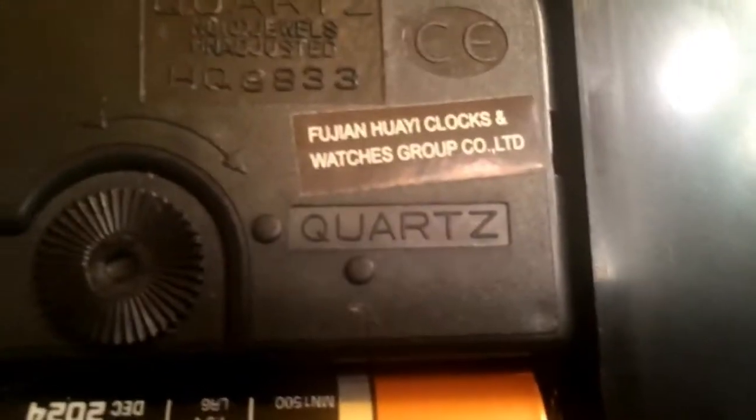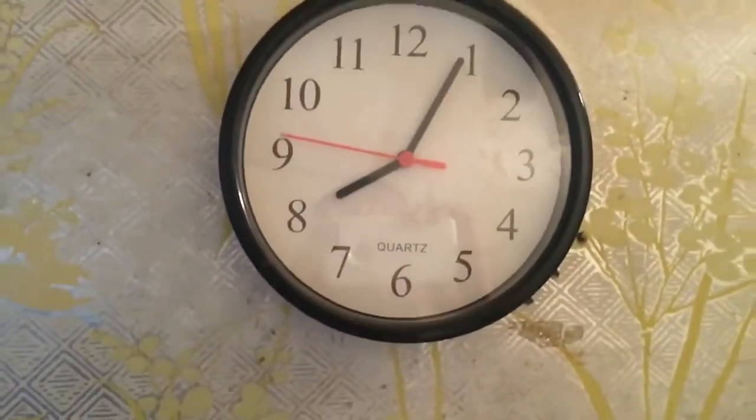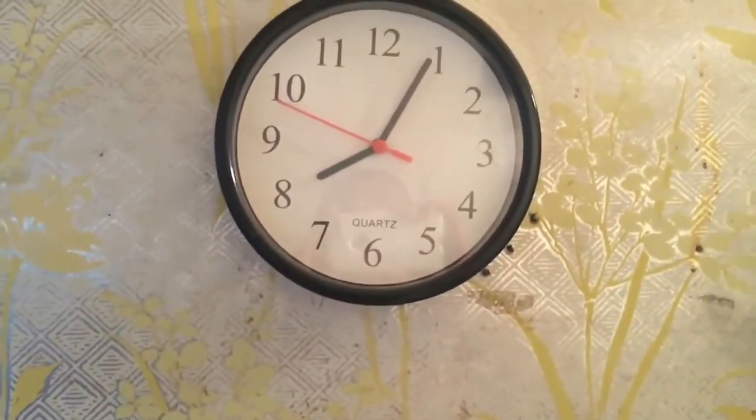Yes, there it is — a quartz clock. This one's a quartz, it's also a quartz. Here's another quartz clock, and another one — this one is a quartz as well.